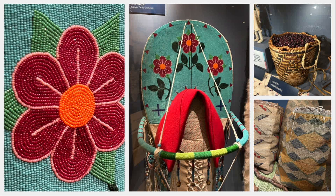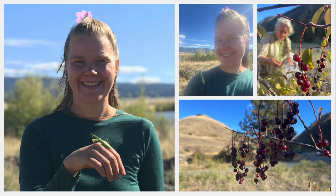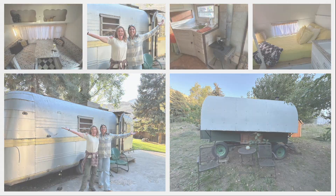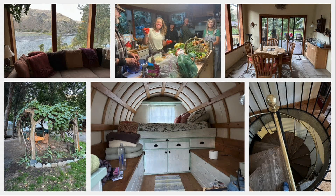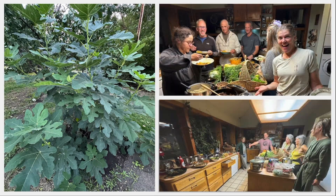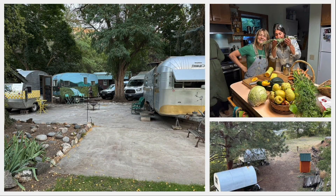We drove south to Maven's Haven in Lucille, Idaho, on the banks of the Salmon River. Most of the crew stayed in old sheep wagons or vintage camper trailers for our two-night stay. The retreat center included a beautiful house and a full kitchen, which further contributed to our gourmet meals — this is the life of luxury after camping out.